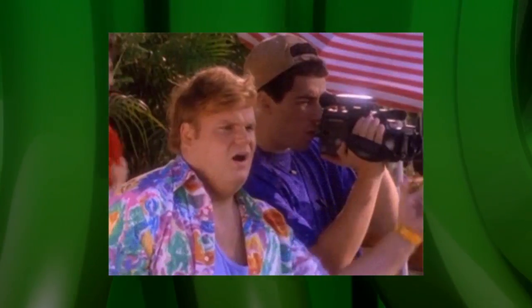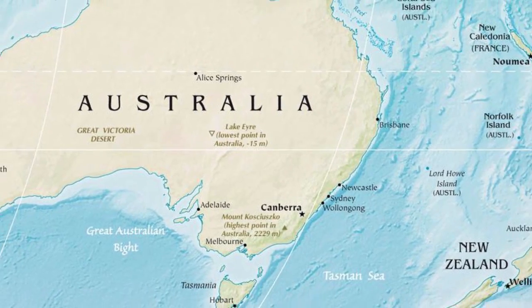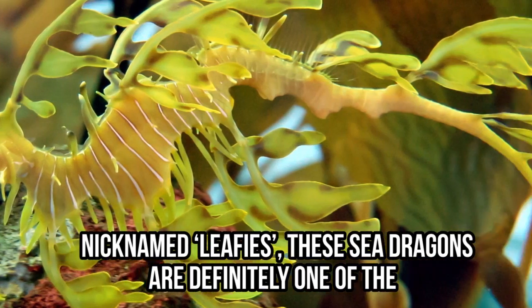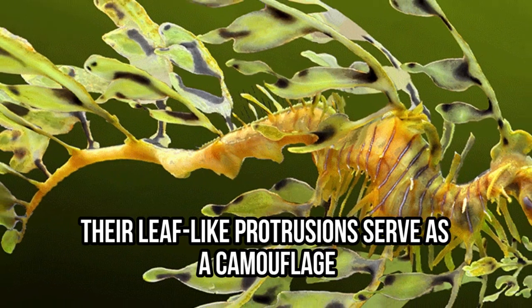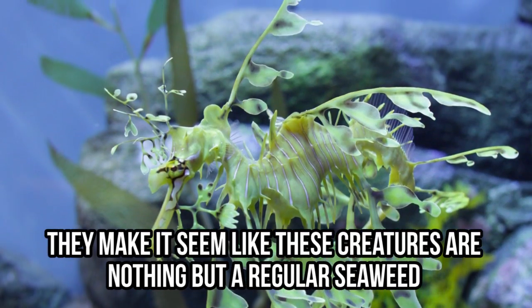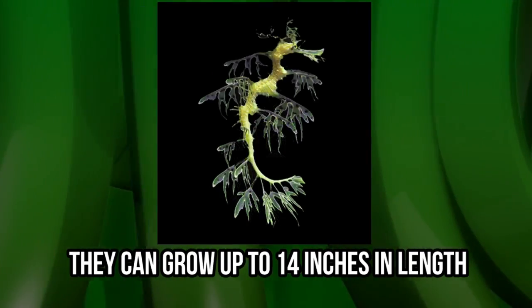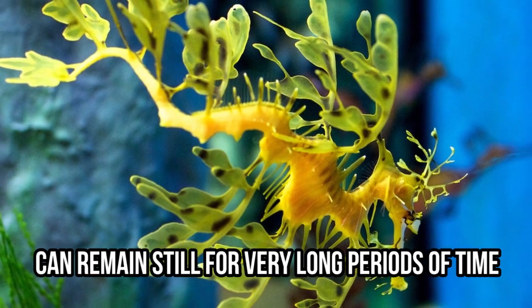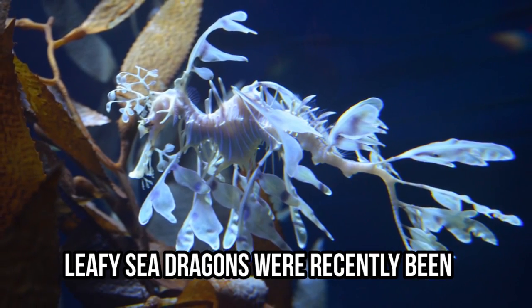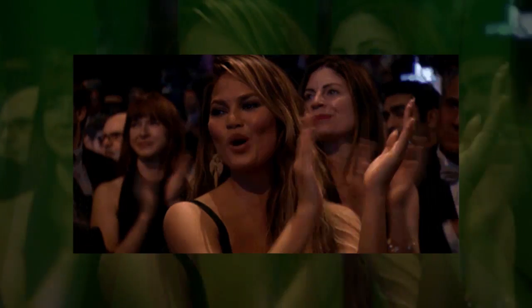Check this out — these Leafy Sea Dragons can only be found along the southern and western coast of Australia. Nicknamed leafies, they are definitely one of the coolest-looking animals ever. Their leaf-like protrusions serve as camouflage, making it seem like they're nothing but regular seaweed. Sea dragons eat by slurping up their food through their long, straw-like nose. They can grow up to 14 inches and can remain still for very long periods of time. Leafy sea dragons have recently been crowned as the ocean's most stunning creatures.